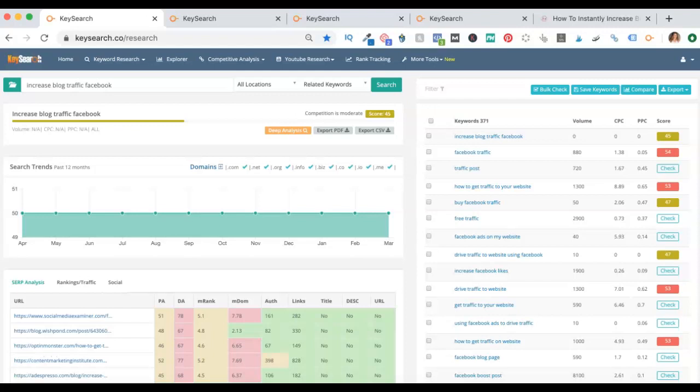Today I'm going to walk you through KeySearch, which I believe to be the most affordable, best keyword research tool out there today. My name is Jen Tokenyuk, and I'm your digital CEO. Today I'm going to show you how this whole thing works and how you can use it to rank better, to optimize your blog posts, and to actually show up on Google Search.